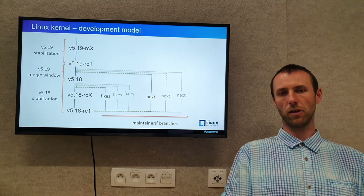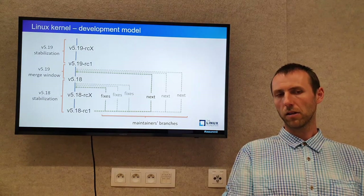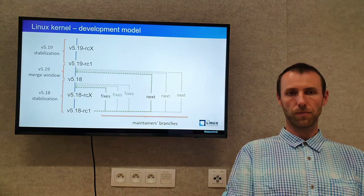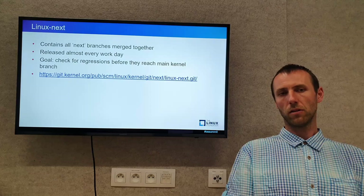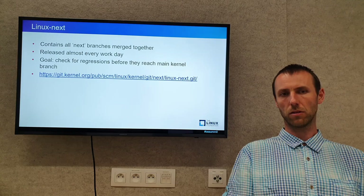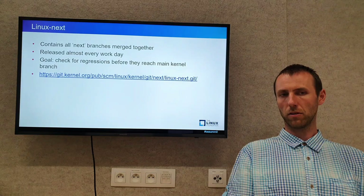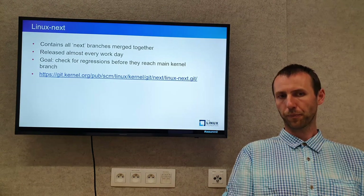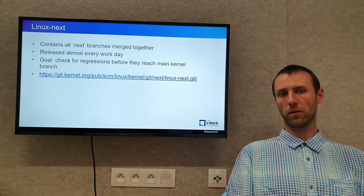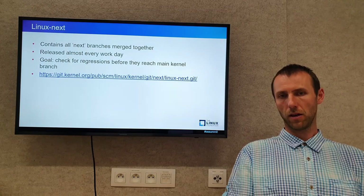If one wants to test whether the new features don't break the kernel, they have to either check the next branch for each maintainer or wait for the release of Linux-next. Linux-next is a project that merges all the next branches from all maintainers. It contains a release almost every working day. The goal is simple: to check and find regressions before they reach the main kernel branch.